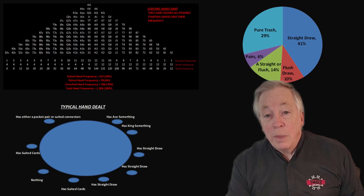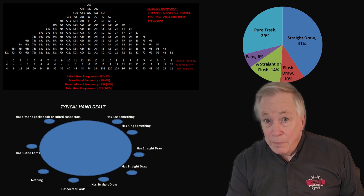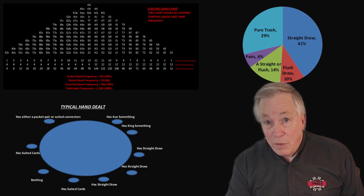So before you ever make your first decision, remember this: the math has already spoken. Strong hands are the exception, not the rule. Now that we've seen how hands are distributed mathematically, let's zoom in on the type that makes up almost half of them: straight draws.